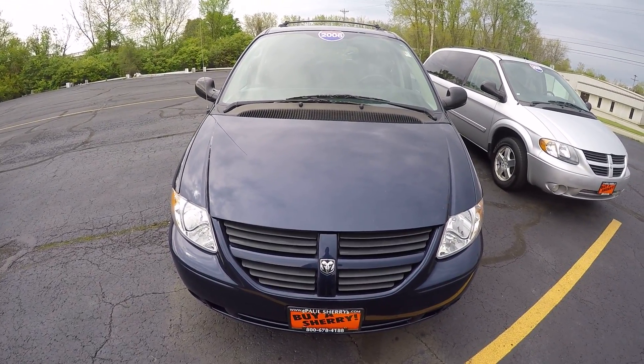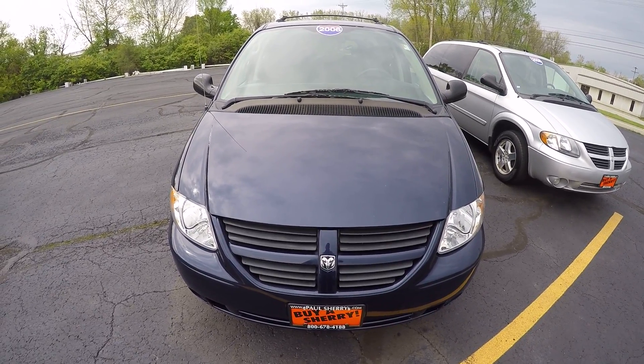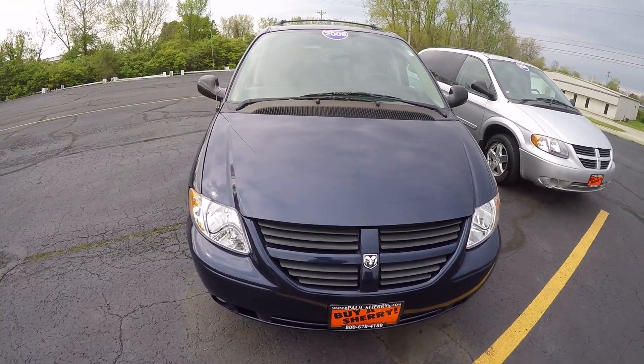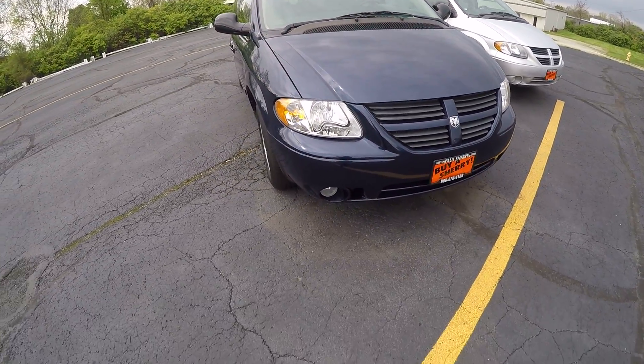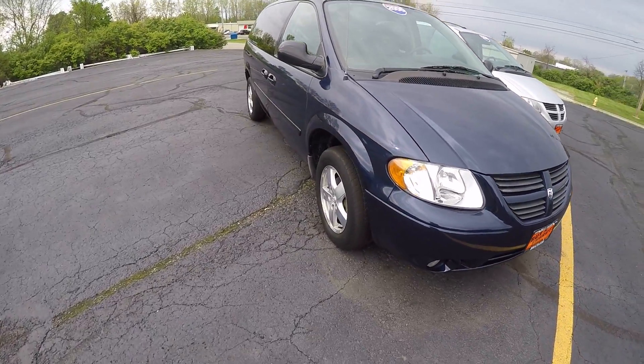We're here today at Sherry Chrysler Dodge Jeep and Ram. I've got a 2006 Dodge Grand Caravan, dark blue color. It is an SXT model. It does have the fog lights and alloy wheels.